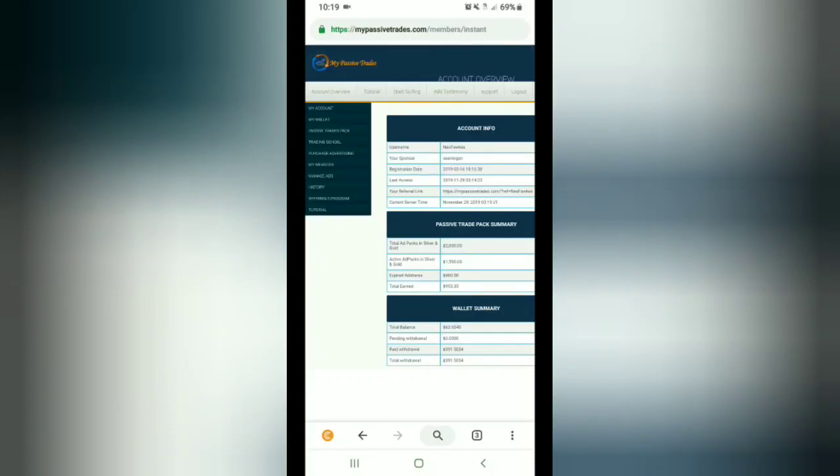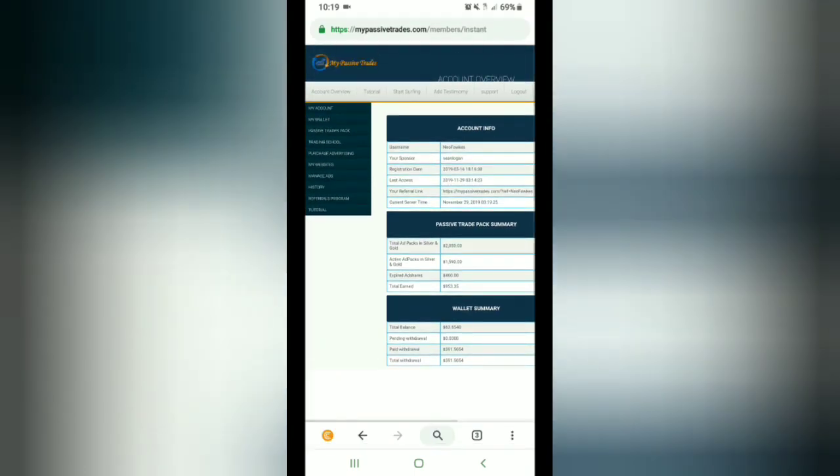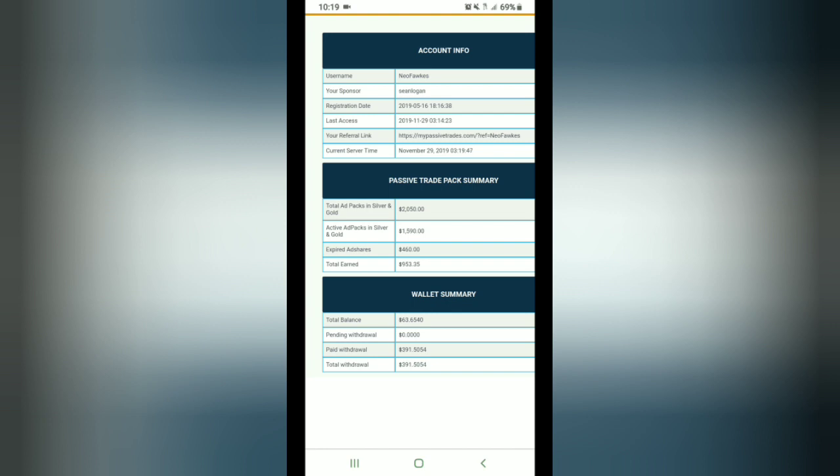Hello everyone and welcome to another episode. This has been long overdue — I want to introduce you guys to My Passive Trades. I've been in this since 5-16-19, and it's now 11-29, so I've been in here about 6 months and 13 days. This thing has been amazing, this company is awesome, and this has been the easiest platform I've ever worked with.